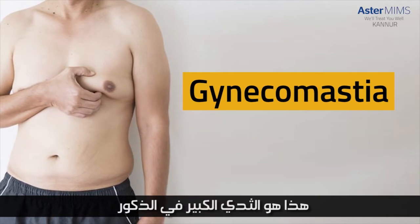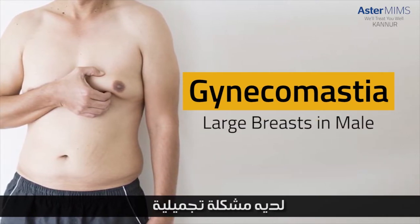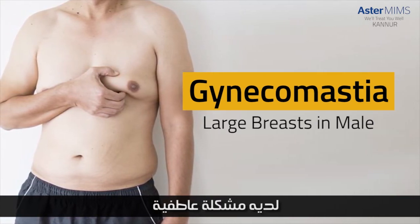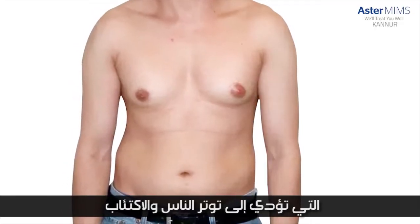Today we will discuss a common problem that troubles a lot of people. The technical name for that problem is Gynecomastia — that is large breasts in males. It is a cosmetic problem, it is a psychological problem, it is a physical problem and it is an emotional problem that tends to drive people to despair and to depression.